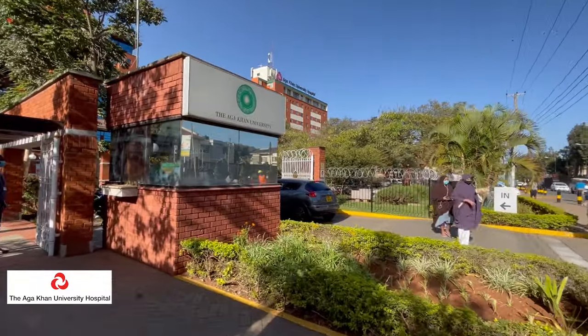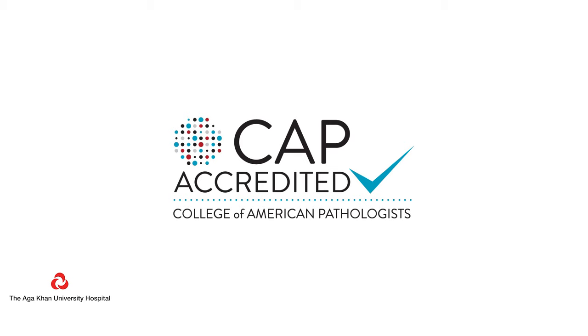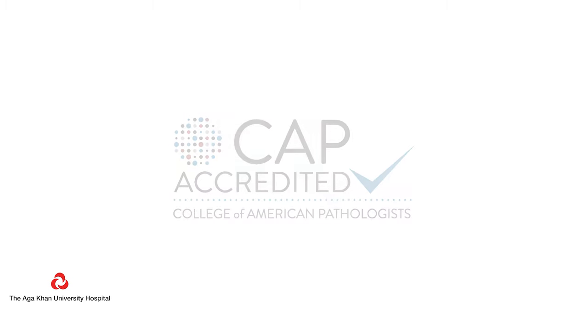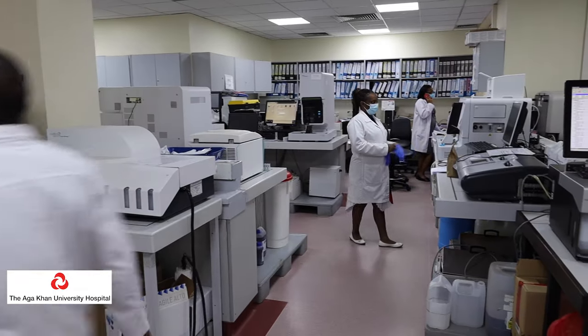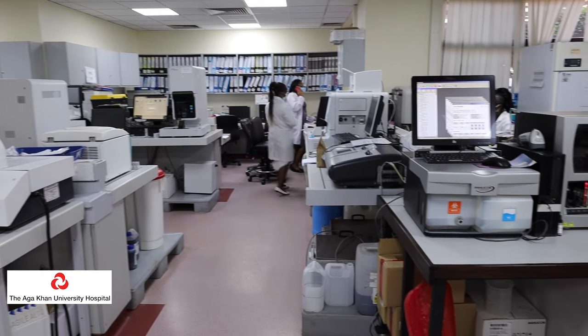The Aga Khan University Hospital Nairobi's laboratory was first awarded accreditation by the College of American Pathologists — that is CAP — back in December 2018. CAP accreditation is a global recognition for the excellence of the services provided by the hospital's laboratory. CAP stands for the College of American Pathologists, which is an American body that promotes and advocates for excellence in pathology and laboratory medicine practice.